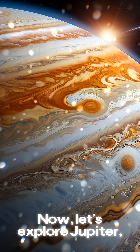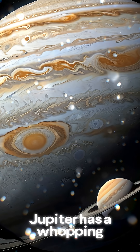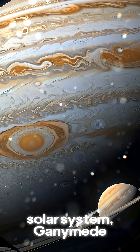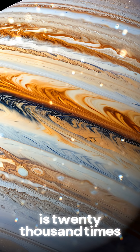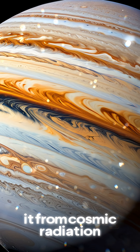Let's explore Jupiter, the giant of our solar system. Jupiter has a whopping 79 moons, including the largest moon in the solar system, Ganymede. And its magnetic field is 20,000 times stronger than Earth's, protecting it from cosmic radiation.